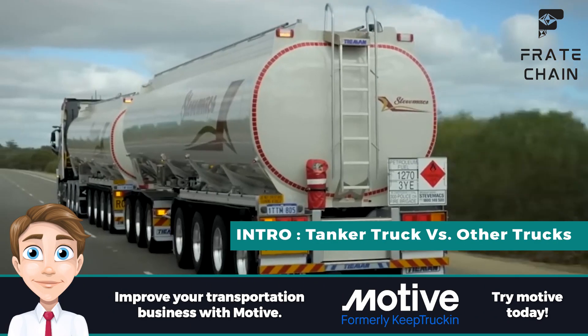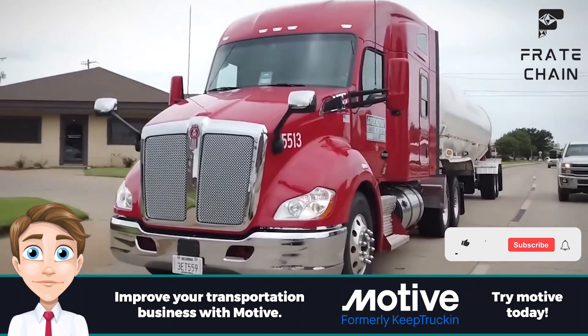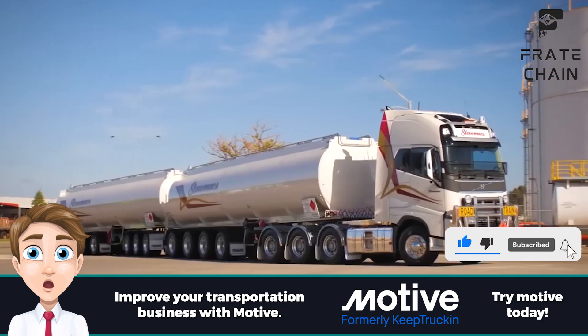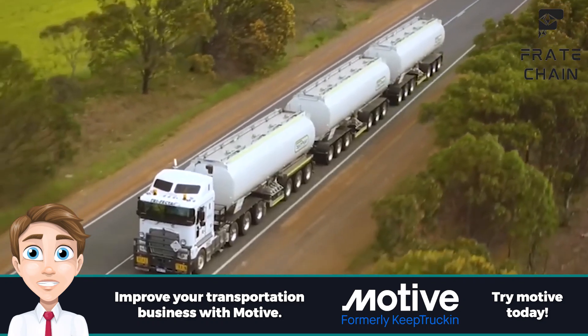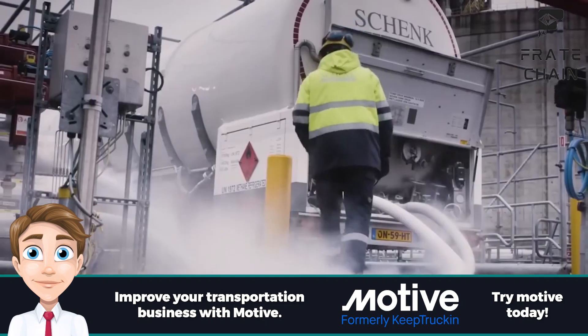What do you think of when you hear tanker truck? You likely think of a large, heavy-duty vehicle transporting liquids on the highway. While that is certainly a common sight, it is far from all tanker trucks have to offer. Tanker truck transport has many hidden benefits that could make it an ideal solution for your transportation needs.